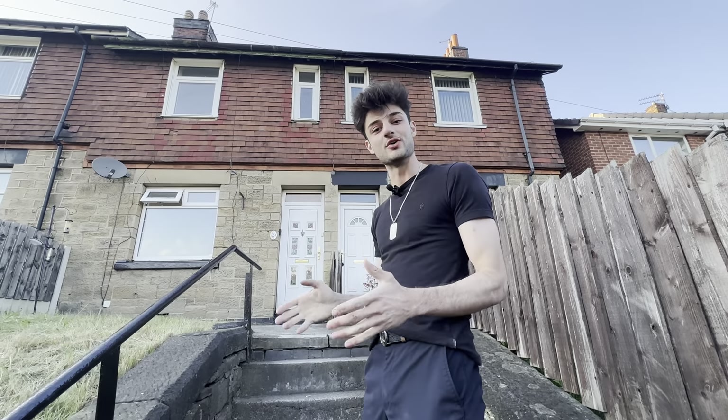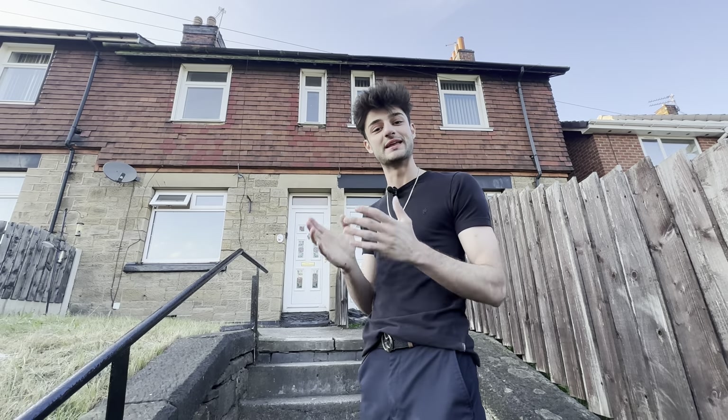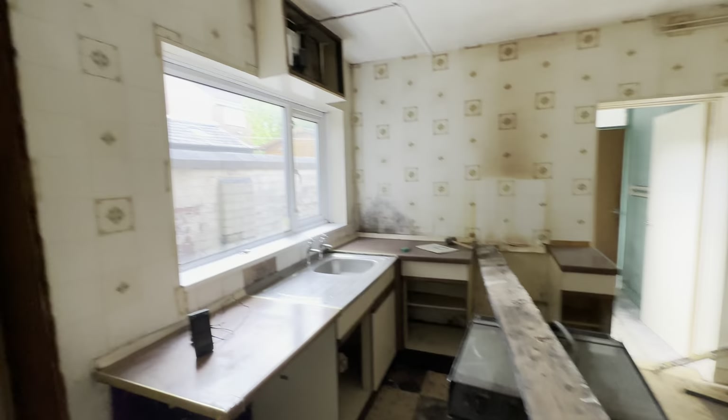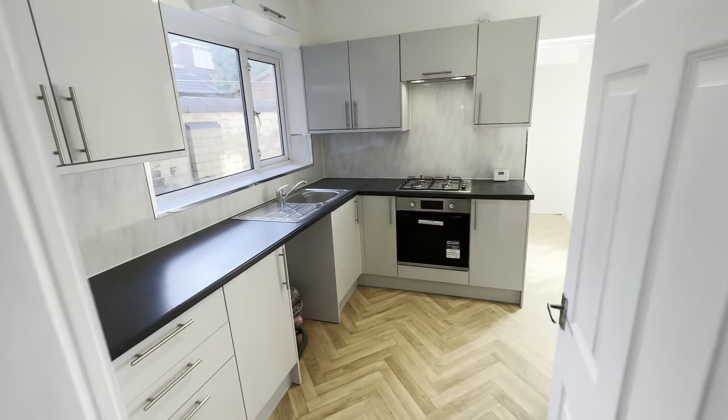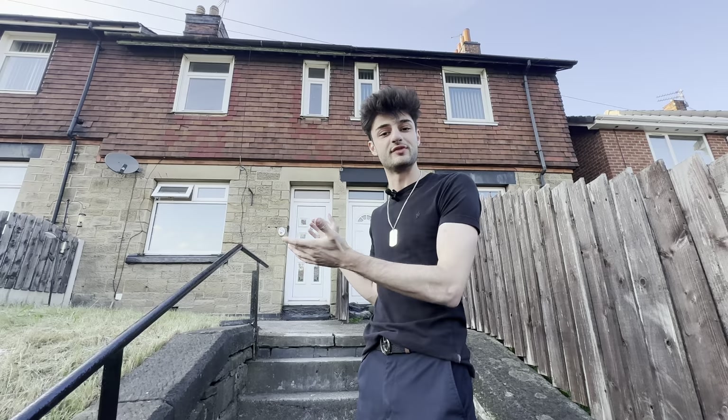I'm going to be showing you guys around one of my ongoing BRR properties. This is a property that I've sourced for an investor at the beginning of May. My construction company has done the entire refurb, which I'll be going inside and showing you exactly what we have done, and I'll also be breaking down all of the numbers involved with this deal.